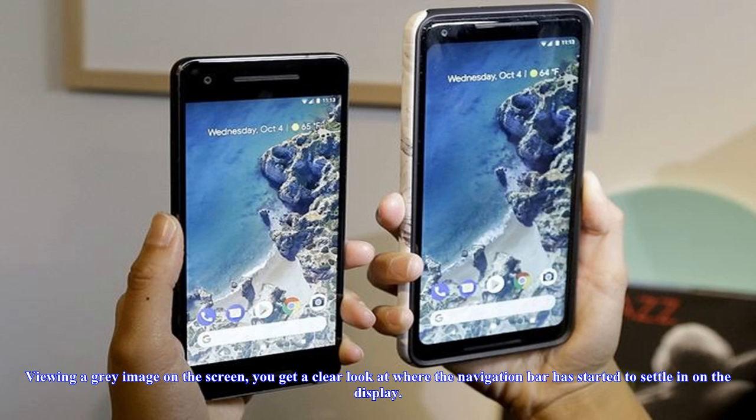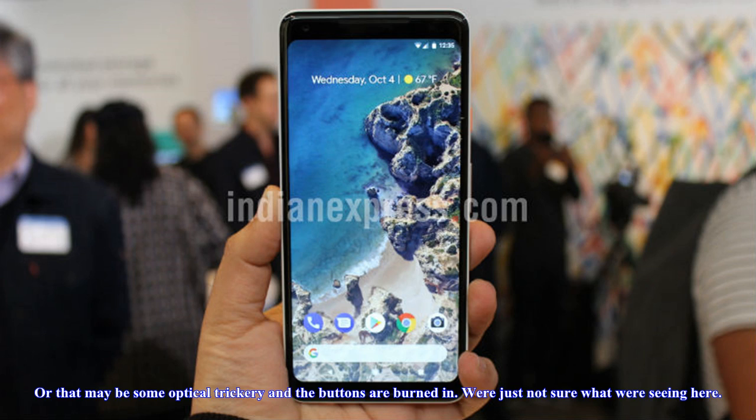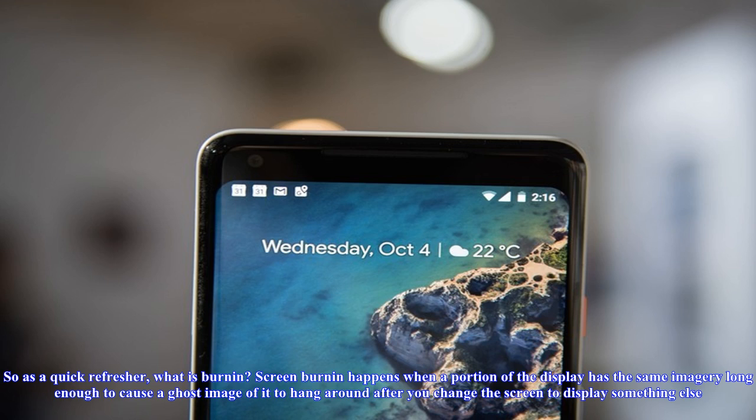Viewing a gray image on the screen, you get a clear look at where the navigation bar has started to settle in on the display. You also interestingly see the portions of pixels where the back, home, and recents buttons go. Those don't seem to be burned in themselves, displaying white instead of black, but the outlines clearly show where they are compared to the black portion that's burned in — or maybe that's some optical trickery and the buttons are burned in. We're just not sure what we're seeing here.